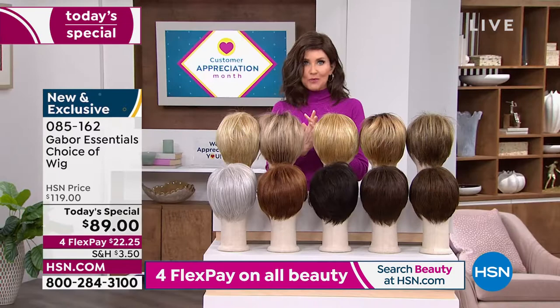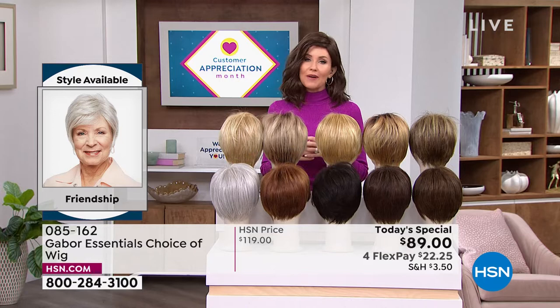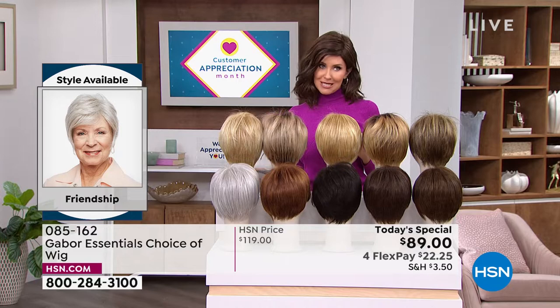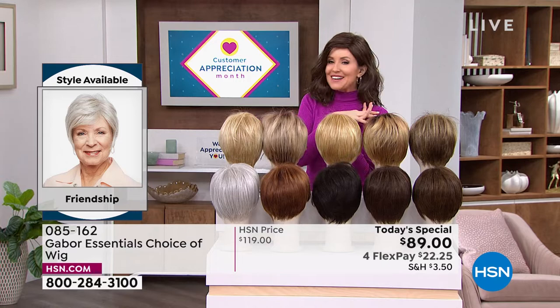We'll show you everything you need to know. If you want the longer styles — the Fortify or the Exhilaration — you're going to want to get on the phone. That's why you watch at midnight, because it's exciting. You want a brand new hairstyle that's easy and doesn't cost a fortune. If you were to go to celebrity hairstylist Martino Cartier in one of his famous salons, you might not be able to walk out the door for less than $500 or $600 to get a style and color like this.